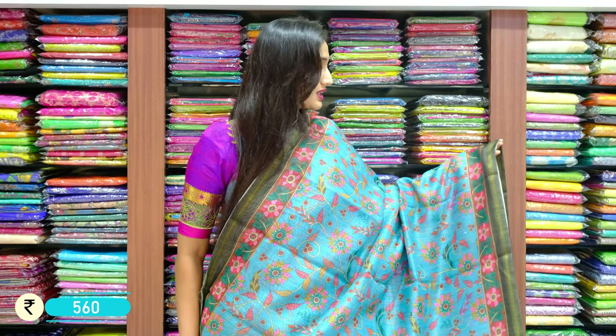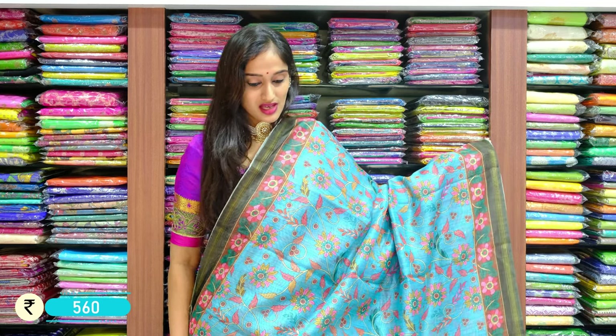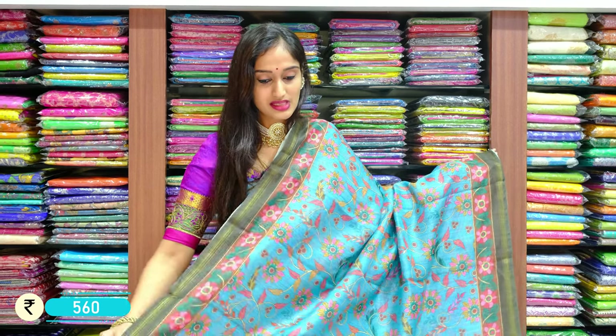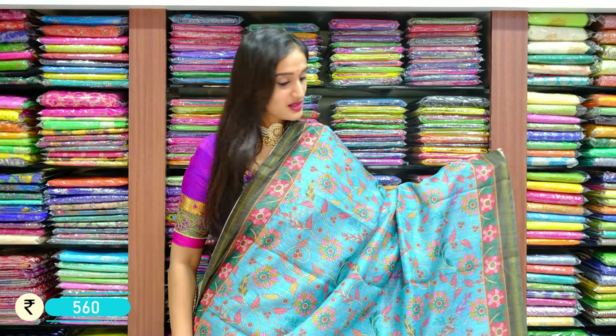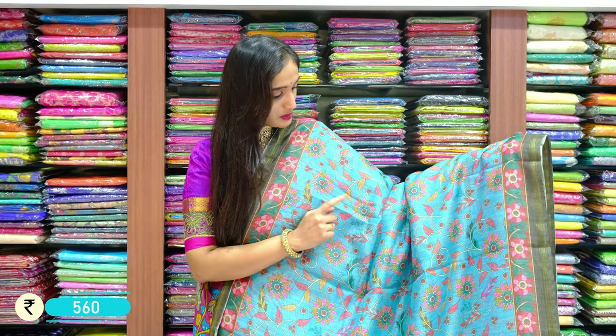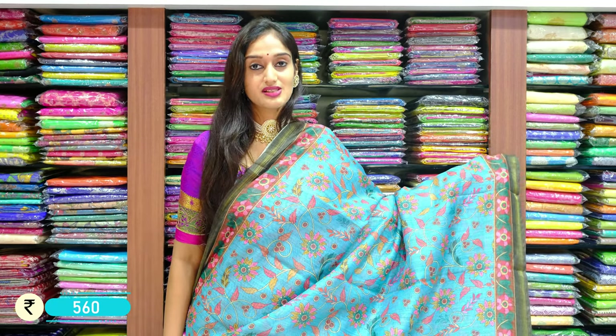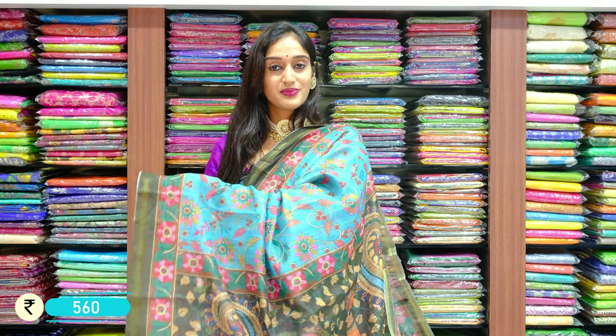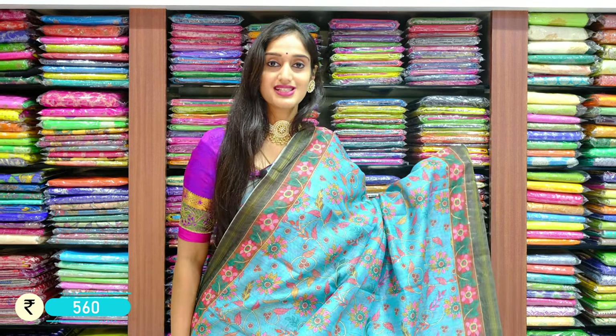A lovely shade of blue with bottle green on the borders on two sides. This saree design has bigger sized floral pieces — you can see the petals are in different colours. We have autumn falling leaves with pink, yellow, green, and red colour inside the flower petals, with jari lines on two sides of the border and pallu. Price is $560.